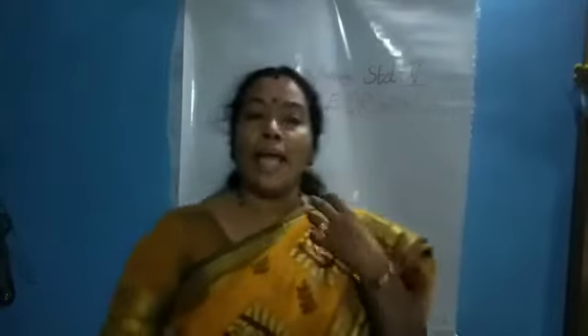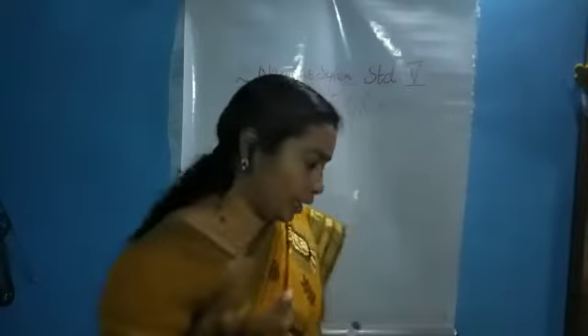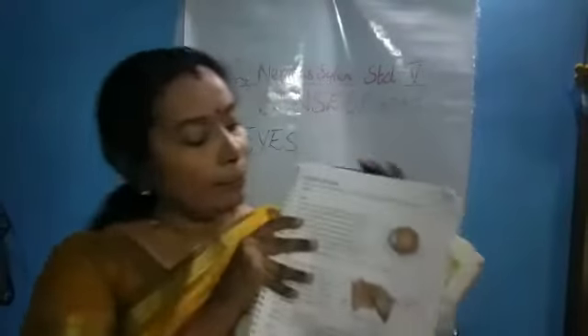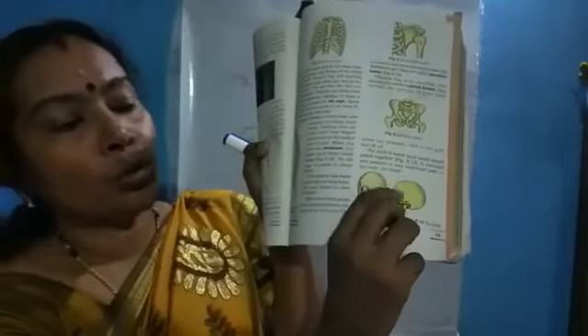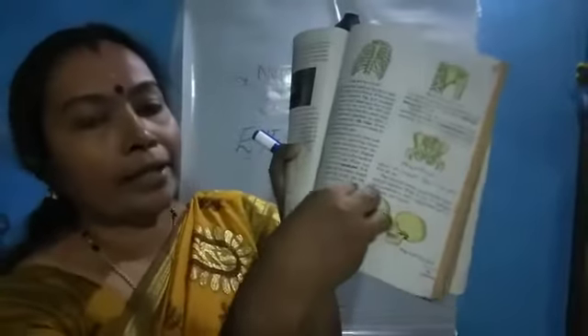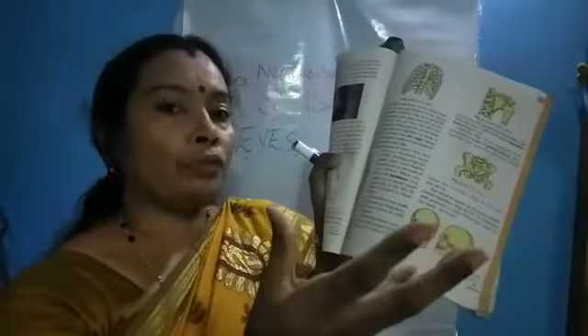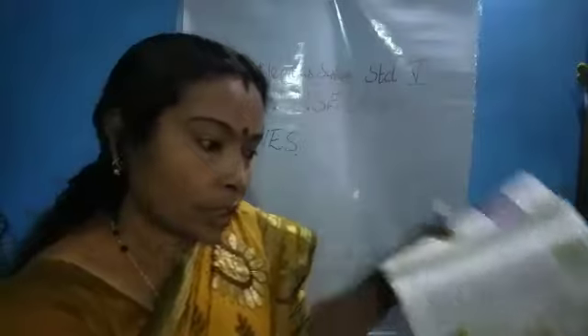Eyes help us to see the outside world. The eye is shaped like a round ball, so we call it the eyeball. This eyeball is fitted in the socket inside the skull. In the skull we have two socket-like holes, and inside that the eyeball is correctly fitted. Most part of the eyeball is protected by this socket-like structure.